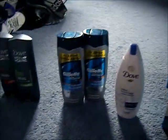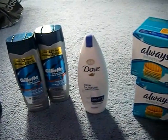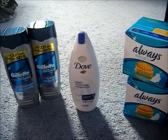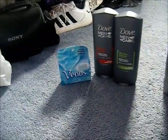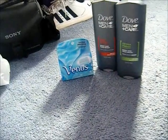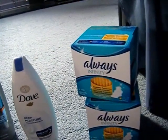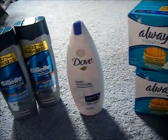Hi everybody, I'm back with a little deal I got this week. This deal is going on today and tomorrow — you can get it at CVS. The items I'm showing you right now are the items I got at CVS. The Dove for Men I got at Walmart and the Venus razors I got at Family Dollar.